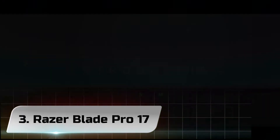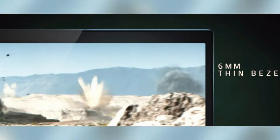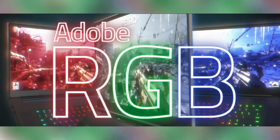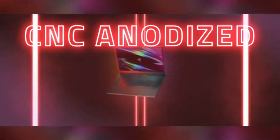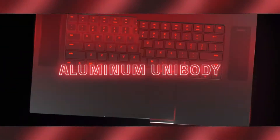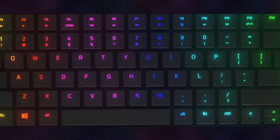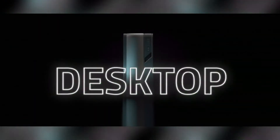Number 3. Razer Blade Pro 17. A 17-inch gaming powerhouse built with the latest processors, designed with a fast smooth display, and crafted to perform. With its 8-core CPU and new Nvidia GeForce RTX Super graphics, the Blade Pro 17 delivers smooth visuals and vibrant graphics all within a compact chassis at only 15mm wide. Play the latest AAA titles with the new 10th Gen Intel 8-core processor and Nvidia GeForce RTX Super.